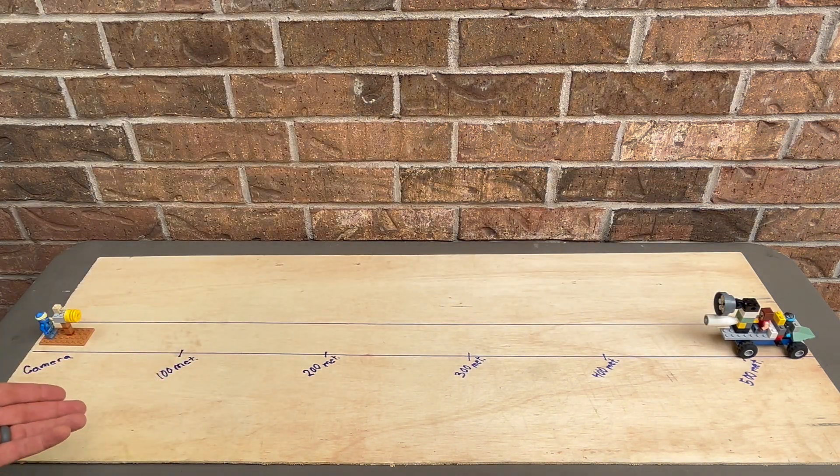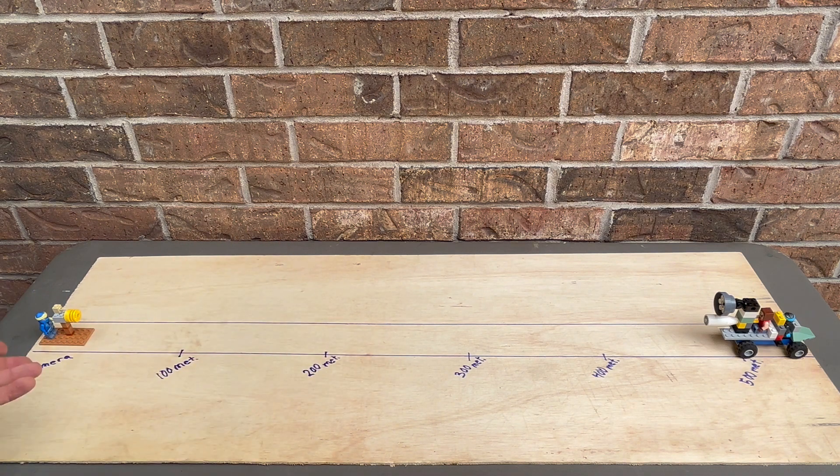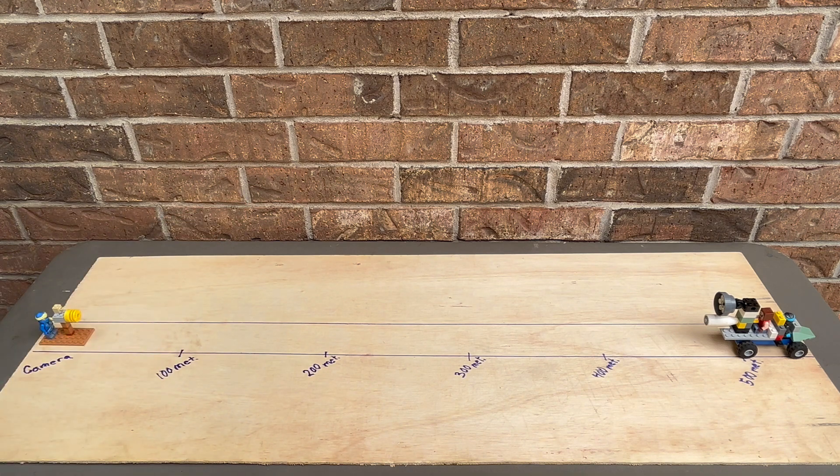As I watch and as I listen, I should be able to determine: does the light or the sound arrive first? The farther away the device is, the easier it should be to make this decision. Let's go!